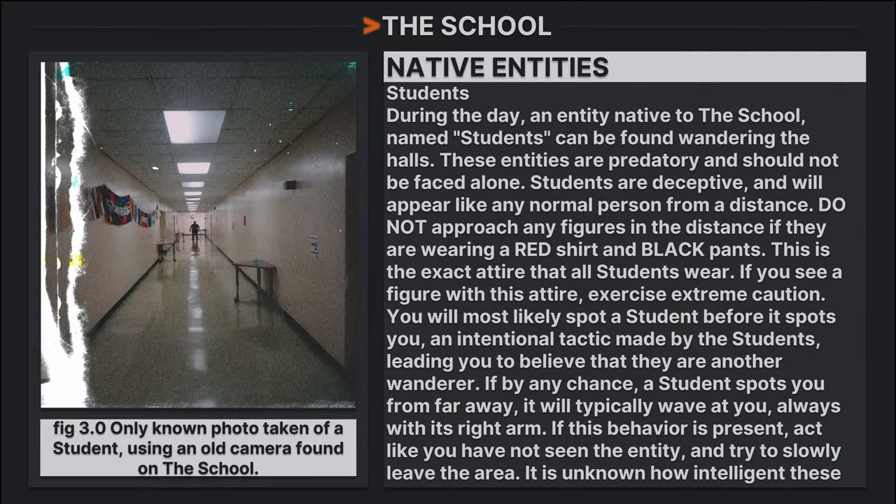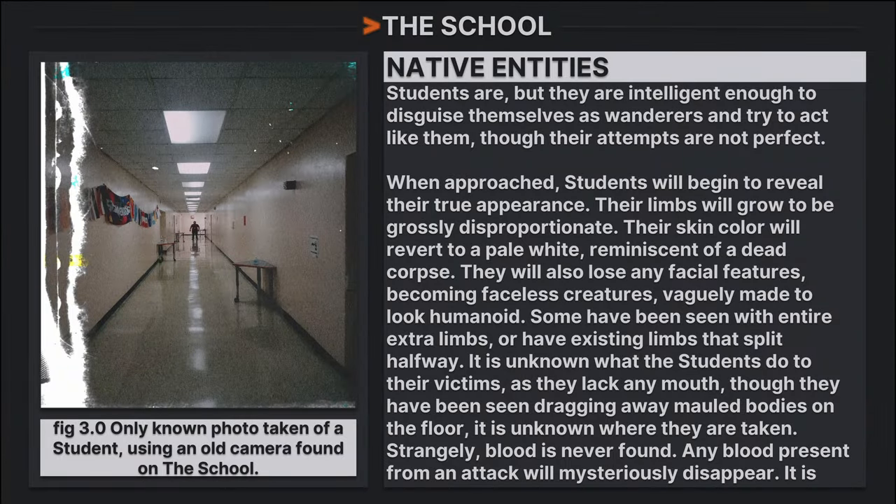Students are an entity native to the school. They are predatory and should not be faced alone. Students are deceptive and will appear like any normal person from a distance. Do not approach any figures in the distance if they are wearing a red shirt and black pants — this is the exact attire all students wear. If you see a figure with this attire, exercise extreme caution. You will most likely spot a student before it spots you — an intentional tactic to make you believe it is another wanderer. If a student spots you from far away, it will typically wave at you, always with its right arm. If this behavior is present, act as though you have not seen it and slowly leave the area.